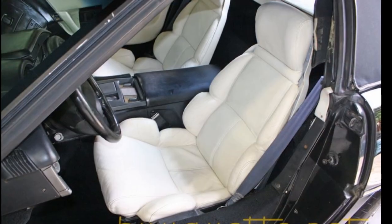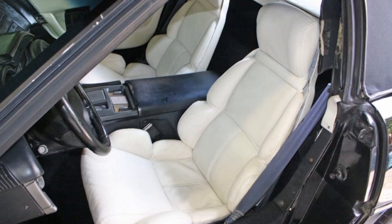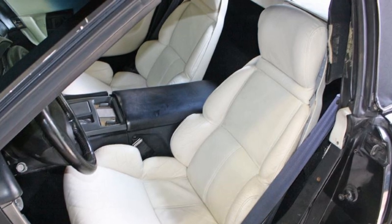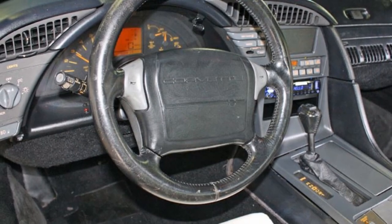This car comes with a clean Carfax and is loaded with options. It shows 130,914 miles on the odometer, and this car is actually in a below average condition of what we normally have here at Bayavet, but it is priced accordingly.